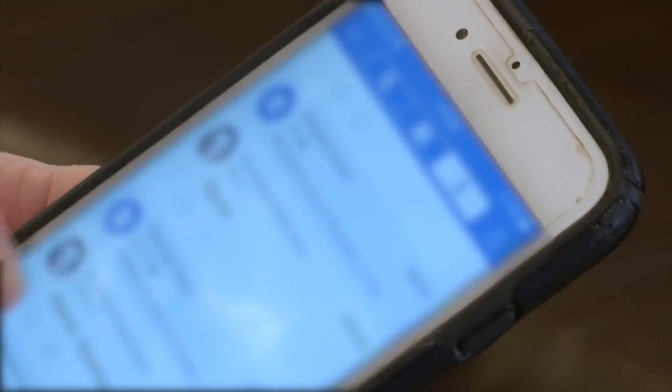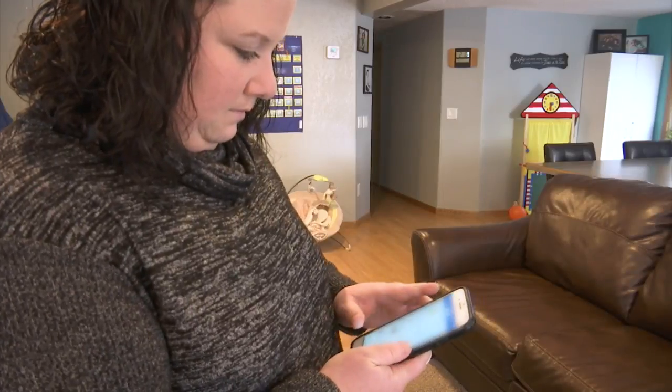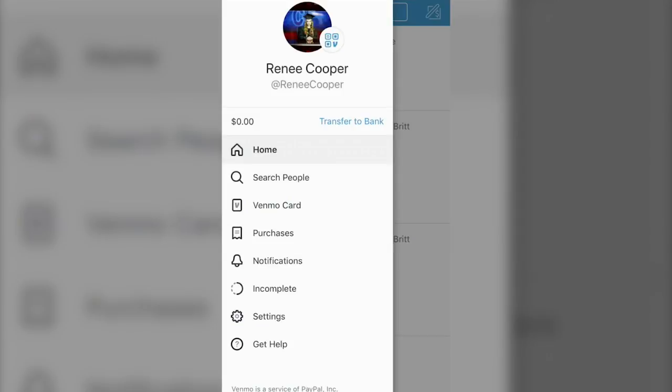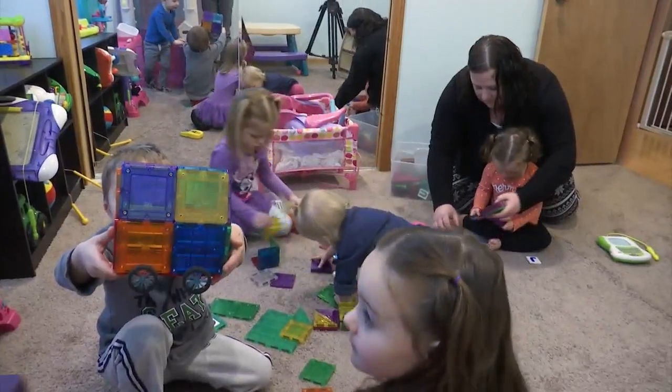As mentioned, Venmo is public by default, but you can change that. Go into your settings, click privacy, then change it from public to friends — or better yet, private.